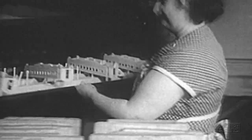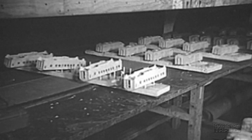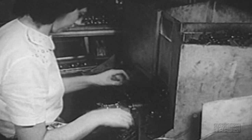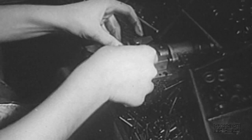Lionel typifies what's been happening in America's toy industry generally in recent years. Tremendous production in 1949 has had to be greatly increased in 1950. Lionel was an important producer of delicate military equipment during the war and could convert again, but they'd far rather go right on turning out the toy trains that bring light to the eye of the American male of any age.